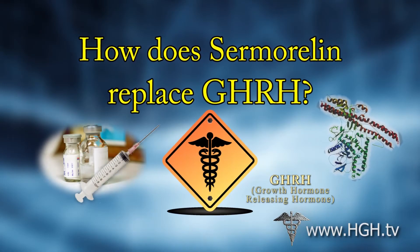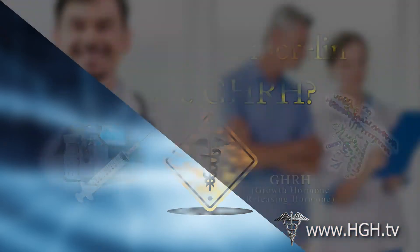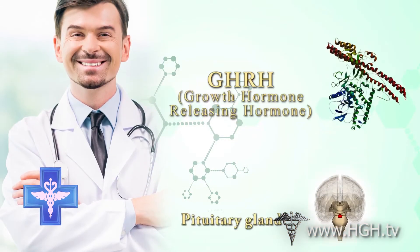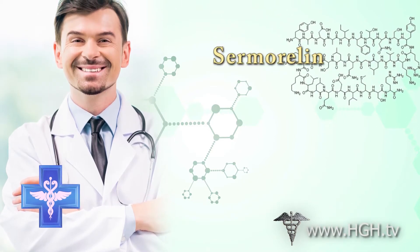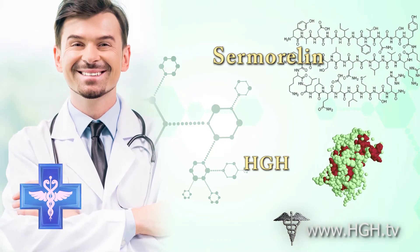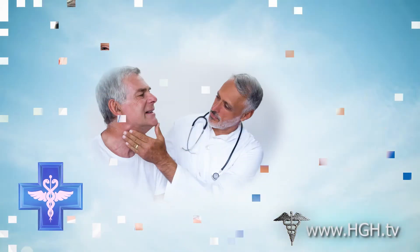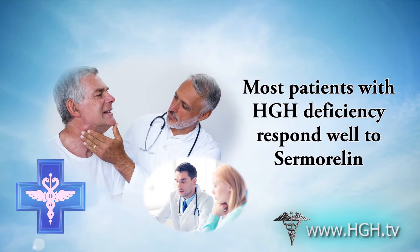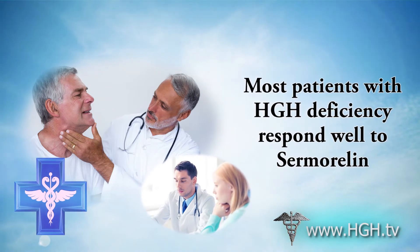In cases where the body does not produce enough GHRH, Sermorelin can be prescribed to fulfill the role of GHRH and stimulate the adequate production of human growth hormone. Sermorelin is increasingly popular for the treatment of adult-onset HGH deficiency because most patients suffering from this condition respond well to Sermorelin treatment.